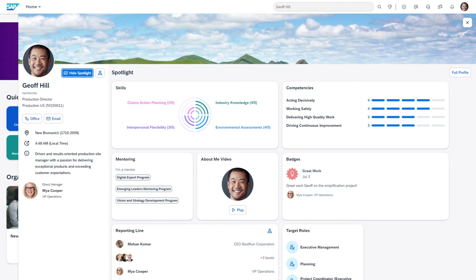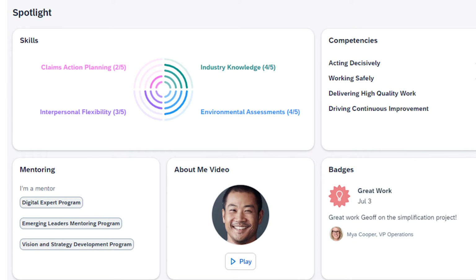For employees, we're excited to introduce a new spotlight view of the People Profile. This gives employees the opportunity to build their personal brand and foster internal connections by showcasing skills and competencies, mentoring strengths, target roles, and other information sourced from across the solutions.